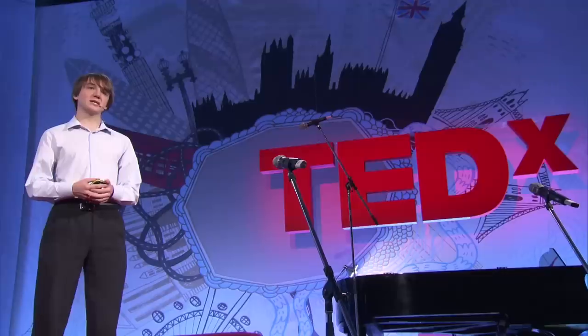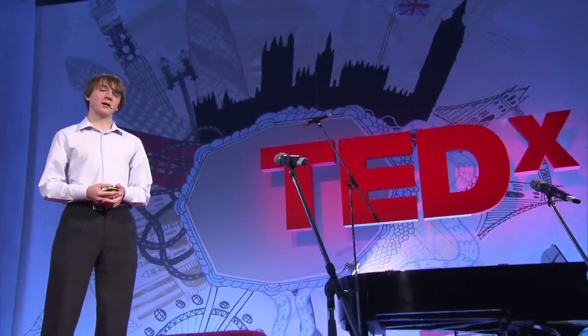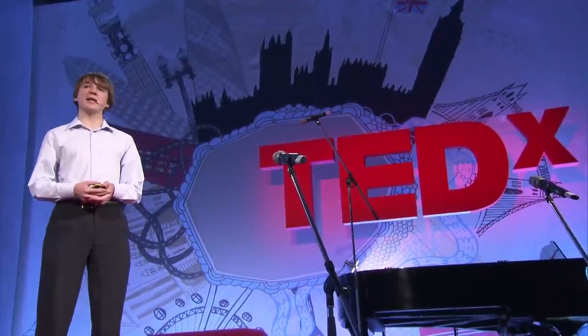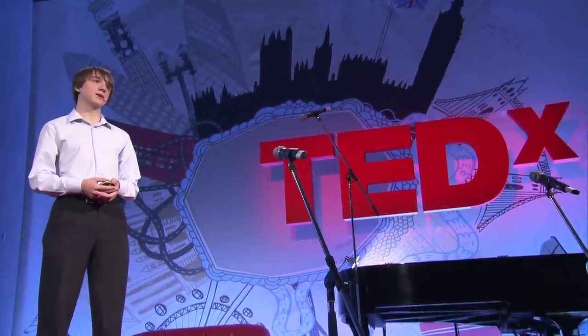When the disease hit so close to home, I knew I needed to learn more, so I went online to find answers. Using the internet, I found a variety of statistics on pancreatic cancer, and what I found shocked me. Over 85% of all pancreatic cancers are diagnosed late, when someone has less than a 2% chance of survival.